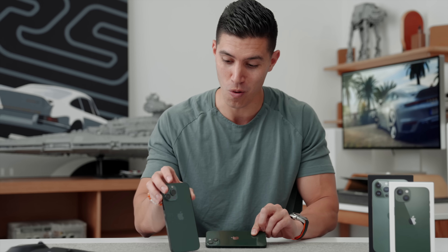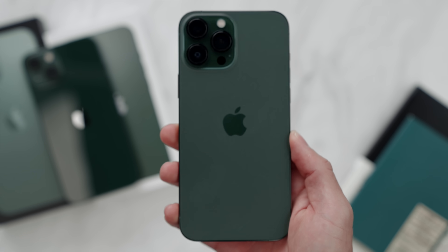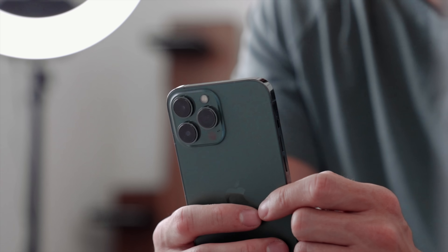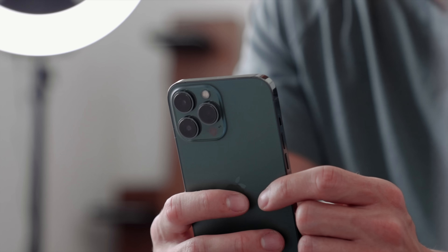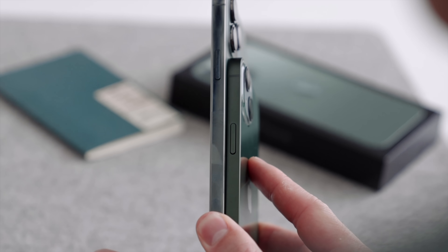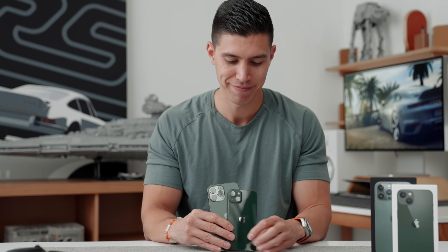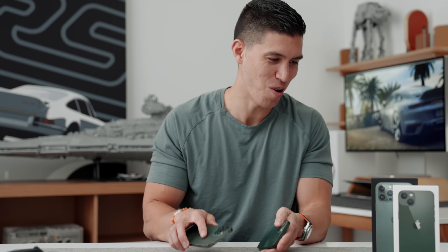If you are a fan of green or this Alpine Green — which I really dig — for the 13 Pro line they have that pro finish, which is more of a matte color, and of course the stainless steel around the outsides, also in green. So if you rock your phones naked and love green, or if green is your dad's thing, get them a green iPhone. Go green.